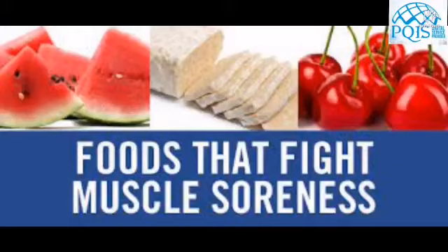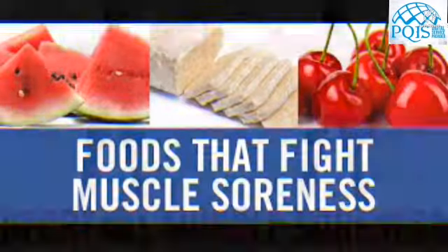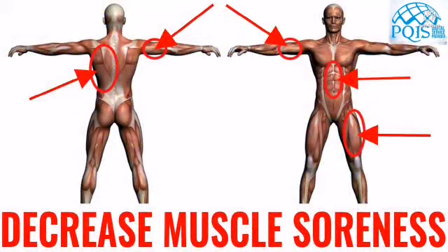In this video we are going to see about the top 10 foods that reduce muscle soreness. Experiencing muscle soreness after a workout can really be unpleasant. Many natural foods have anti-inflammatory properties that help relieve muscle soreness after strenuous exercise.